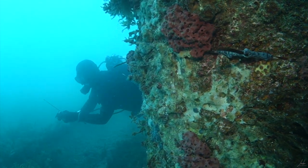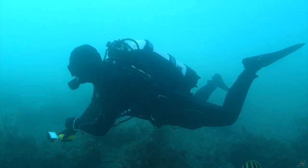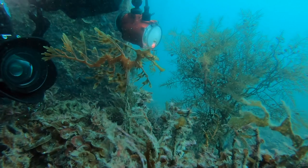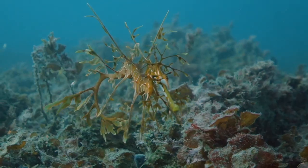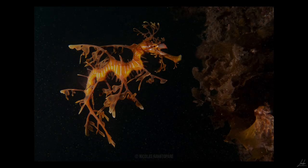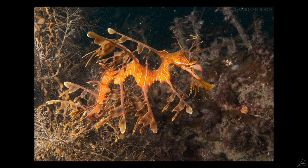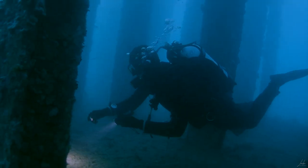After two dives we still hadn't seen a leafy yet, but we went in for a third dive even though the light was starting to get low, and we ended up finding one. They're just incredible wildlife — endemic to the waters of South Australia and Western Australia, and one of the largest species of seahorse in the world. There was a lot of particulate in the water, but it gave it a sort of spaceship look, which I really liked. Then it started getting really dark, so we got the flashlights out and made our way back.